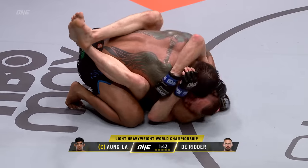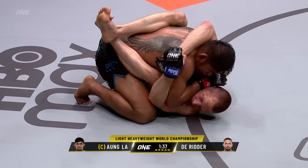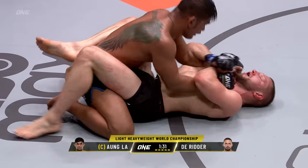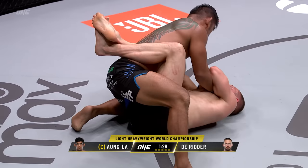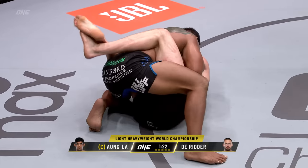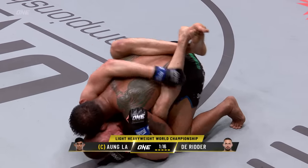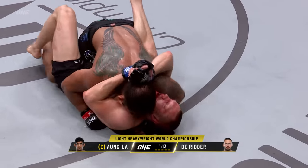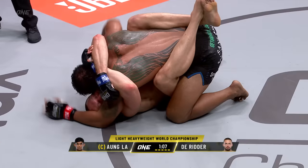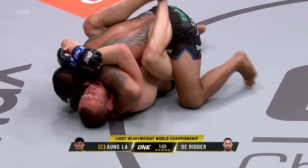Frame his chin with your hand and posture up, work the ground and pound, get on your toes, push into him, get your head up. There needs to be more sense of urgency from Ongla's corner — they have to know this fight is slipping away second by second. Drop the right hand. Close guard from RDR, pulling Ongla down — RDR closes down the posture again of the champion. We may be seeing the final 65 seconds of the reign of gold of Ongla.